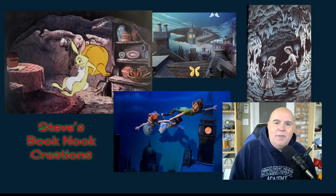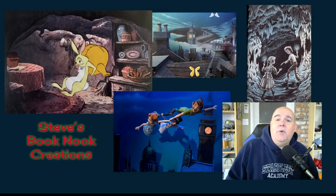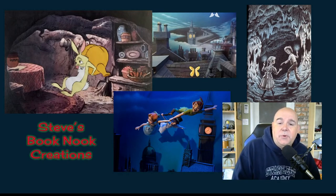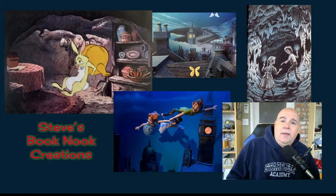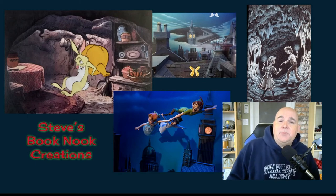Hey guys, this is Steve from A Senior Moment. A while back I promised you some video on building book nooks, so I've been hard at work building them and I'm ready to show you what I've been doing. They're designed to be Christmas presents for this year. I went to my nieces and my nephew and asked them what exactly their favorite books were.